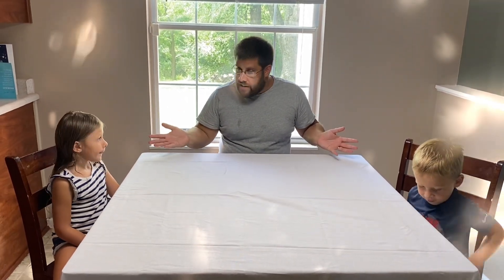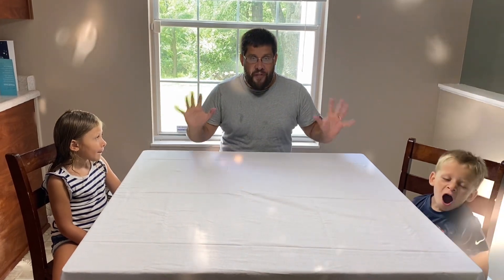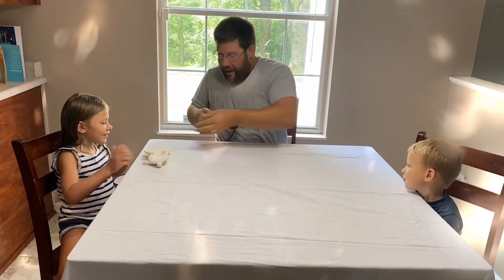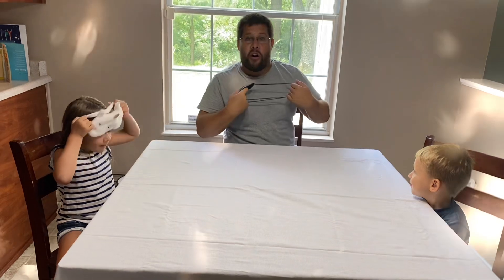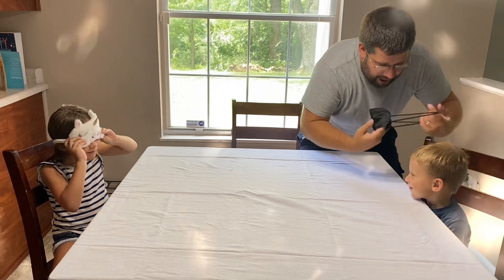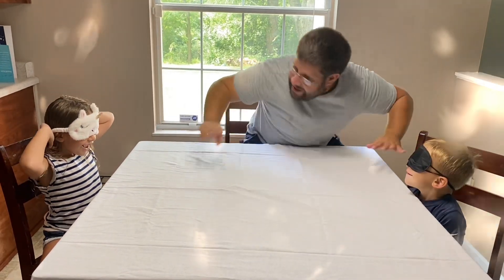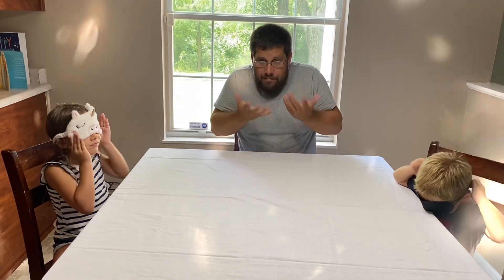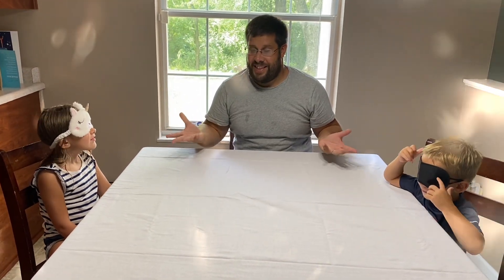So to learn about the five senses, I thought we could do something called the amazing five sense food challenge. Do you want to try? So what we're going to do is we're going to use all of our senses except for sight — we're going to take that away with these cool blindfolds. And we're going to use our other four senses to see if we can figure out what the mystery foods are. So their sense of sight is gone, but now we're going to use our other senses like touch, taste, and smell to see if we can figure out the foods.